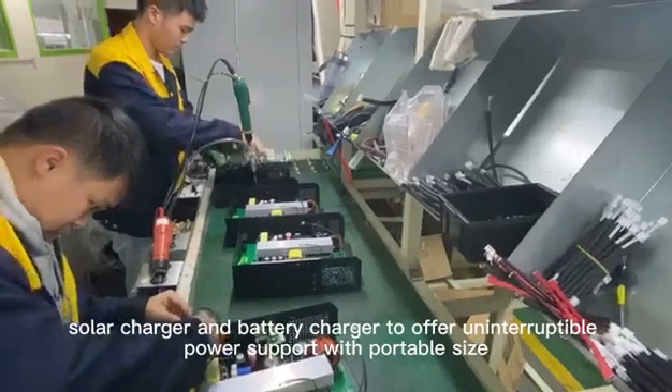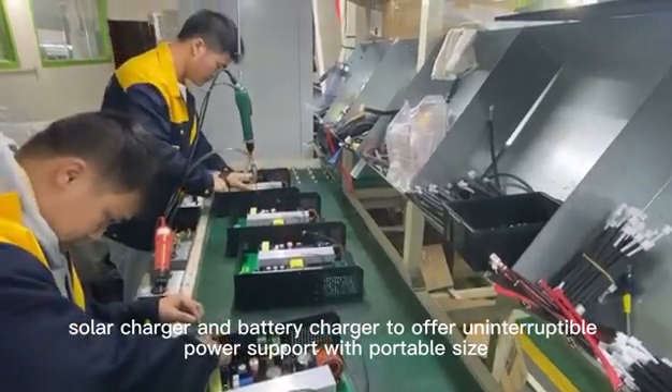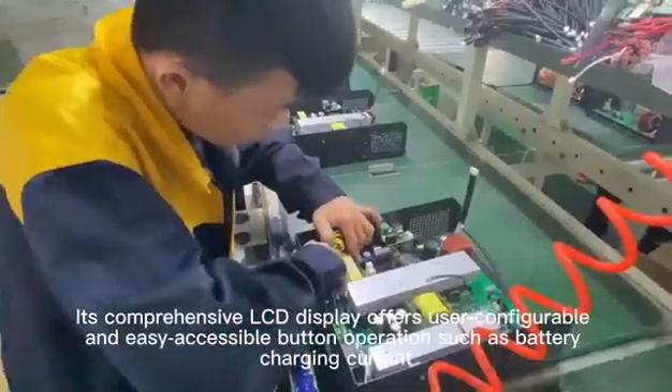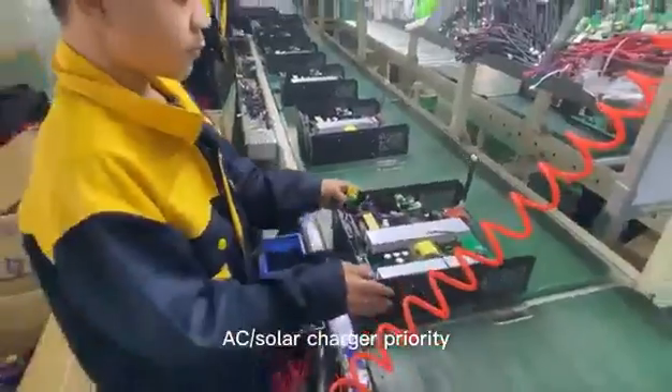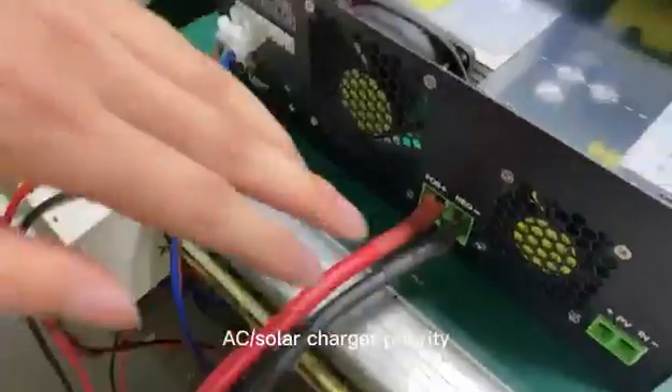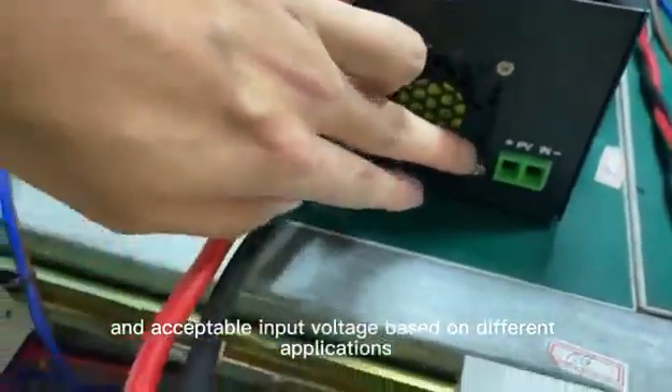Its comprehensive LCD display offers user configurable and easy accessible button operations such as battery charging current, AC, solar charger priority, and acceptable input voltage based on different applications.